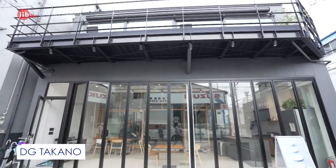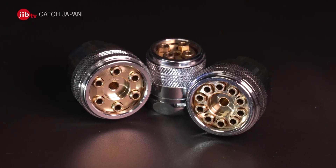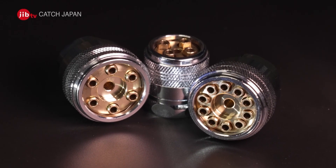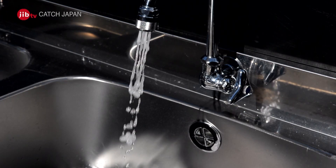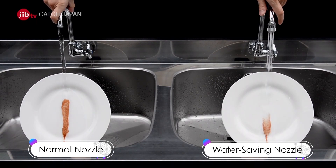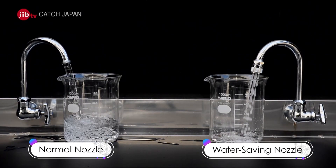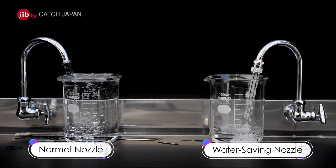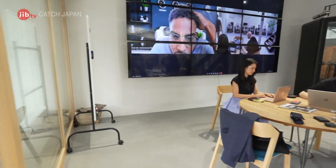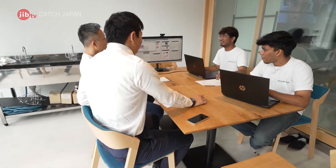Within this manufacturing city, one company has been gaining worldwide recognition in recent years. At DG Takano, they developed a nozzle that reduces water consumption by over 90%, but also boasts powerful cleansing capabilities. Their use of patented international technology provides the world's only electricity-free water-saving solution, garnering high praise from around the world. Talented individuals from overseas who identify with the company's mission have joined them in designing solutions for global challenges.